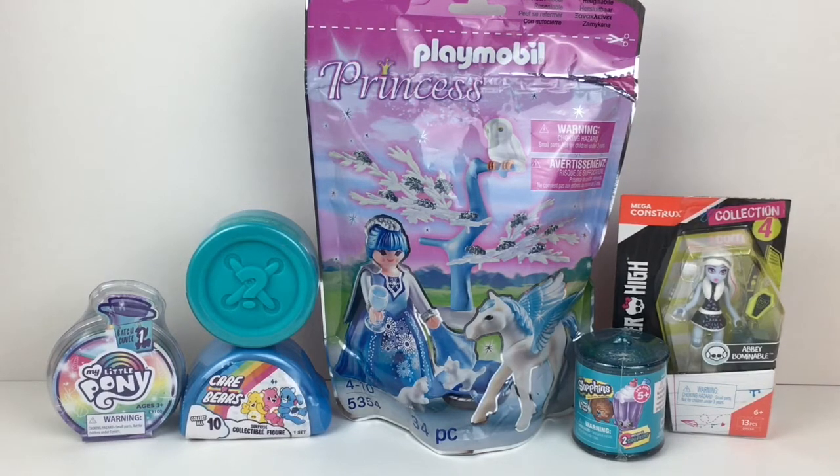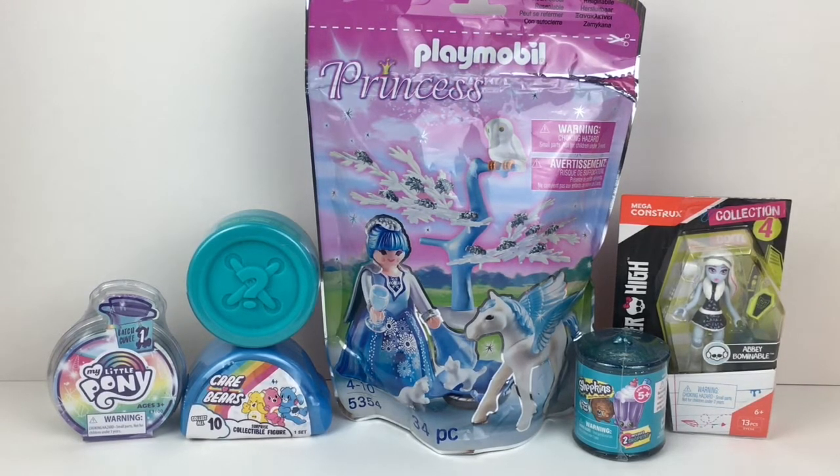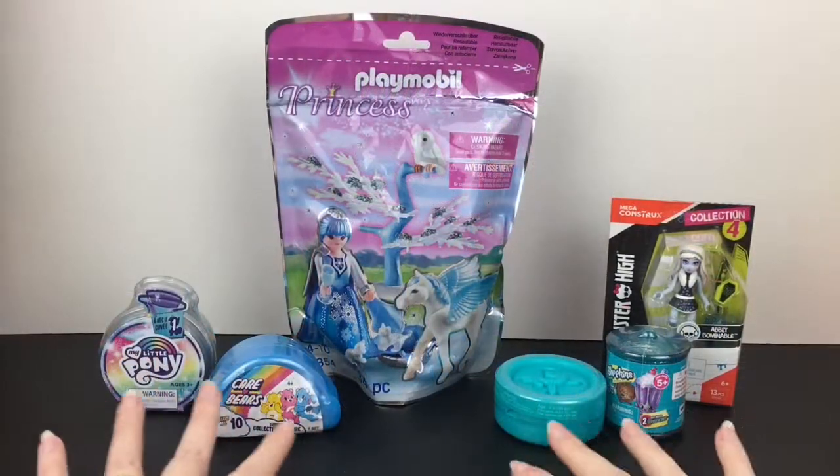Hi everyone and welcome to the Mini Toy Love channel! Today I have an assortment of surprise toys and blind bags to open with you guys, including Playmobil, Lalaloopsy, Care Bears, My Little Pony, Monster High, and Shopkins. So lots of fun toys — let's go ahead and get started. I tried to choose all blue packaging for the toys.